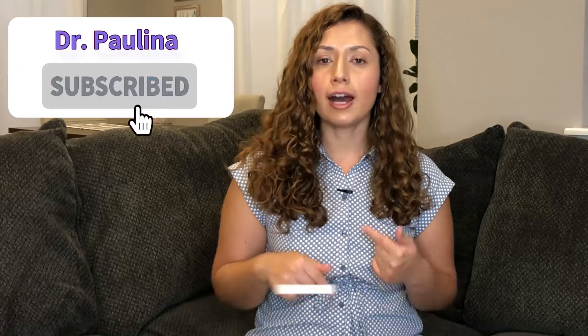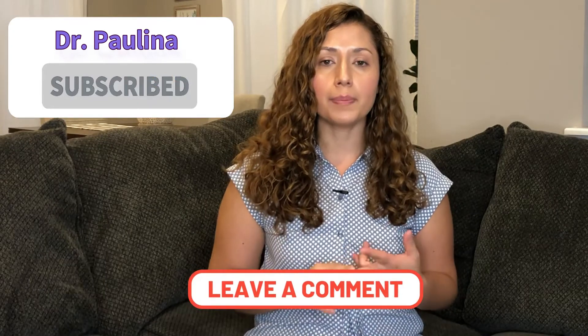Taking a medication like lisinopril will not cure hypertension, but it will definitely help you manage it. It's important to continue taking your medication exactly as prescribed and to follow up with your doctor regularly. That's it for today's video — I hope you learned something about lisinopril. Like, share, and subscribe, and let me know in the comments what topics you want me to cover. As always, be good, be safe, and be healthy friends — bye!